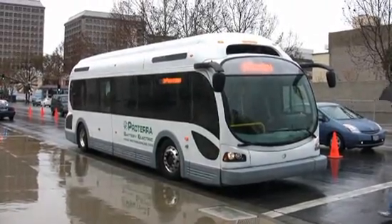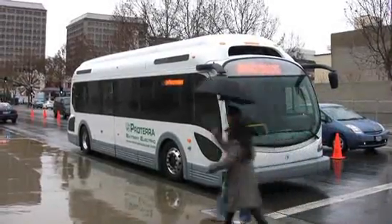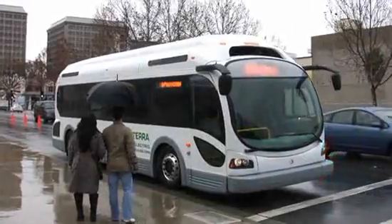A current diesel bus uses $40,000 to $45,000 a year in fuel. If we do this in an all-electric version, as we're talking about here, we're talking $4,000 to $6,000 a year in fuel. The EcoRide costs about $2 million right now, but that price is going to go down over time, and if it does, it's going to be competitive.